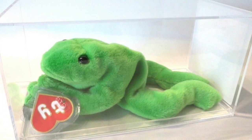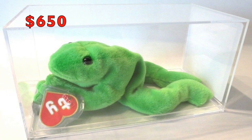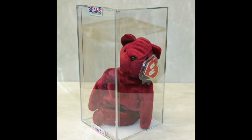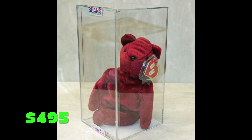Legs sold for six fifty. And last but not least, finally a second generation makes the list — this old face teddy came in at four ninety-five.